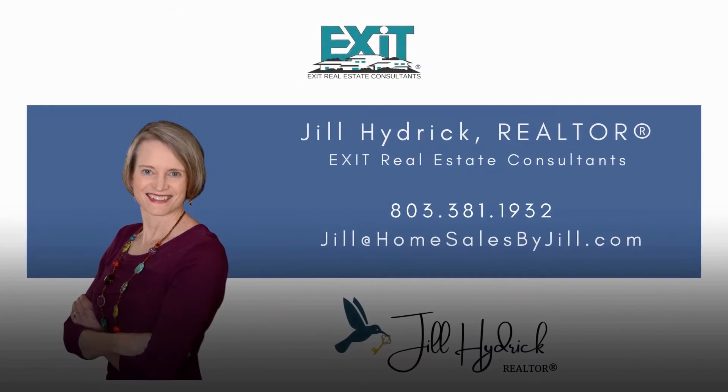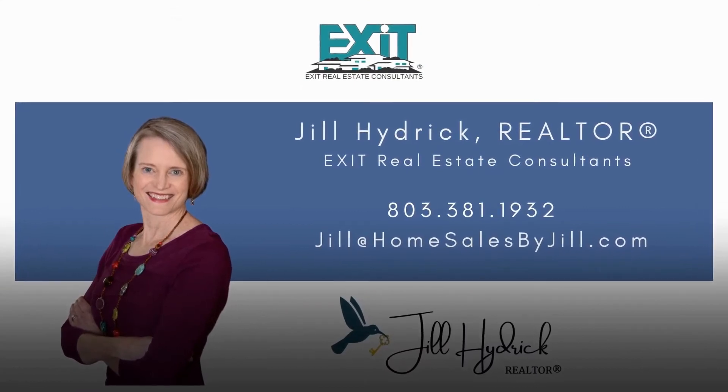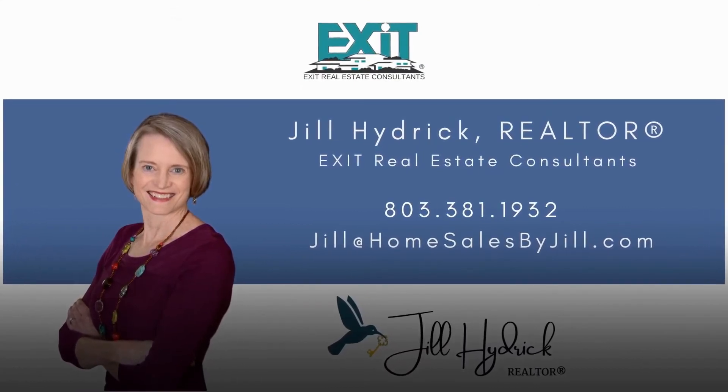If you enjoyed this video or learned something new today, please don't forget to subscribe to my channel and hit that notification bell to keep you updated when I post videos. Don't forget to push the like button too. My name is Jill and I'm your real estate expert for the Columbia Midlands area. Thank you so much for joining me this week. This is Jill Heidrich with Exit Real Estate Consultants, and Columbia is my town.